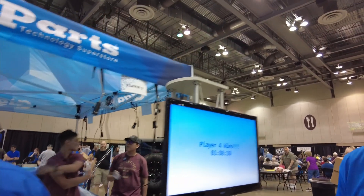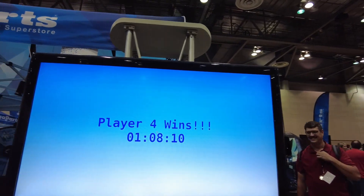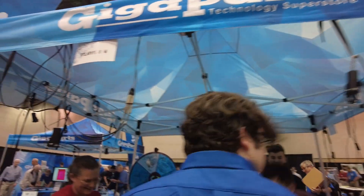It looks like player four is the winner — one hour, eight minutes, and ten seconds. I want to get up here and talk to these guys. So I'm curious, what was your motivation to get through this? 'Just beating him.' That was it? 'That was all it was.' Not the prize? Not a chance at the grand prize? 'Not the prize.' You were just determined to beat him.